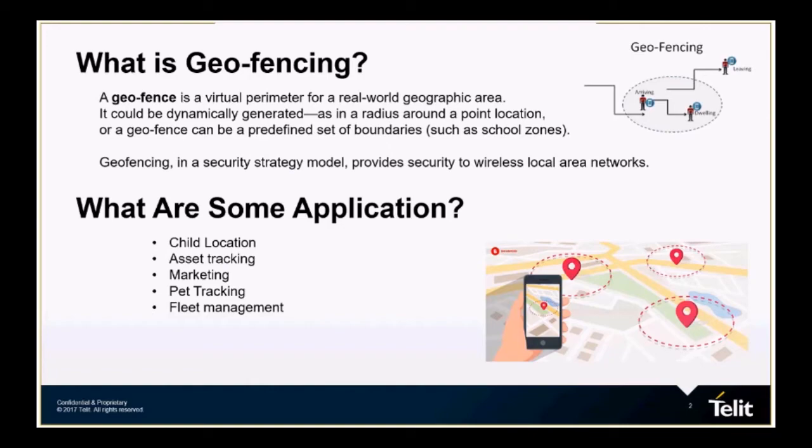What is geofencing? A geofence is a virtual perimeter for real-world geographic areas. We could think of geofencing as an invisible fence where a user can set their own boundary, which can be used for endless applications.